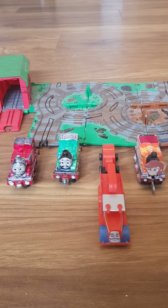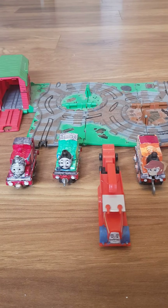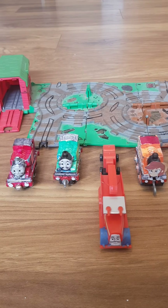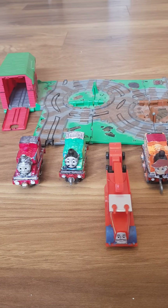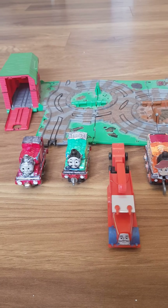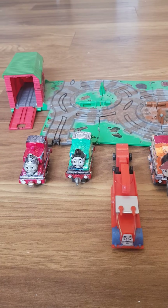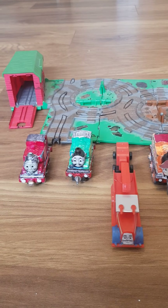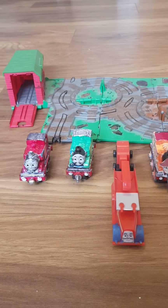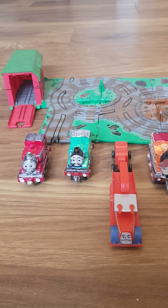Hi everyone, welcome back to Thomas and EG Couples and Ships 19. I am super excited right now because it's time for round two of the fifth wave of test runs. And today we are going to the Thomas at the Farm playset.